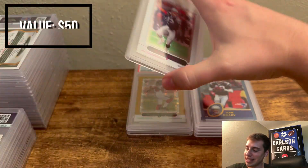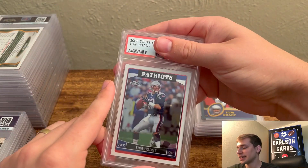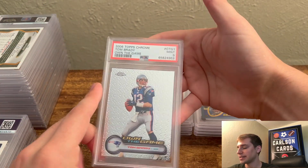Here's 2005 Topps Chrome, pulled a 9. Then we have a 2006 Topps Chrome — this is Tom Brady, Own the Game — another 9. We did pull a PSA 9 on this one.